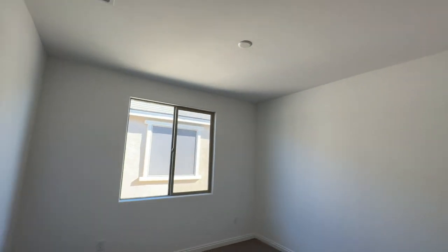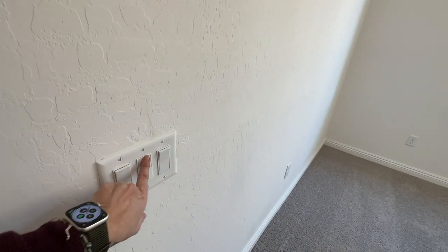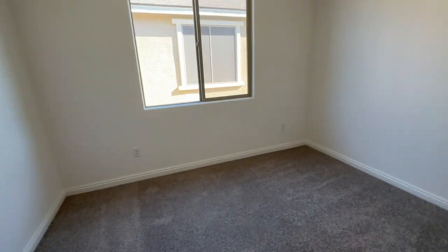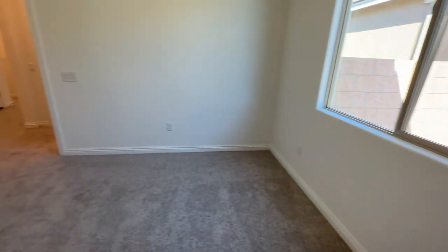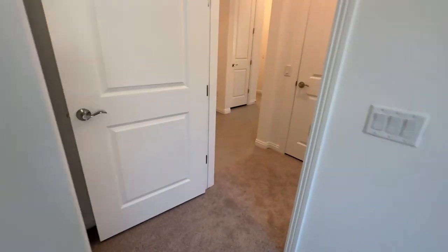Then you have this bedroom with high ceilings, pre-wired for a ceiling fan. There are three switches: one for the ceiling fan, one for the light, and one for the half-hot outlet — that little one right there. If you put a table lamp on your nightstand and want the light to come on as soon as you walk in, you use that switch, indicated by it being installed upside down. Beautiful gray carpet throughout.